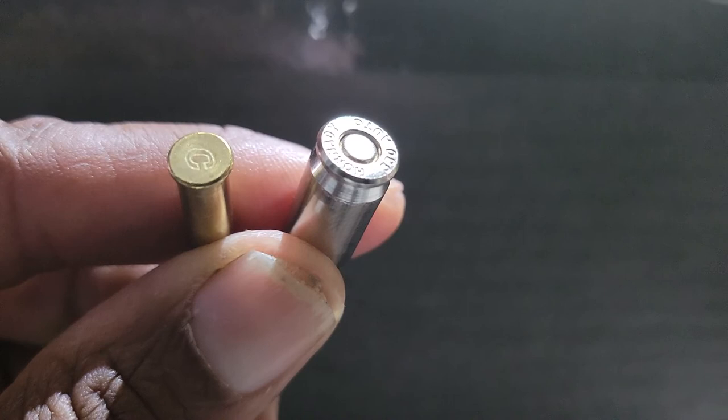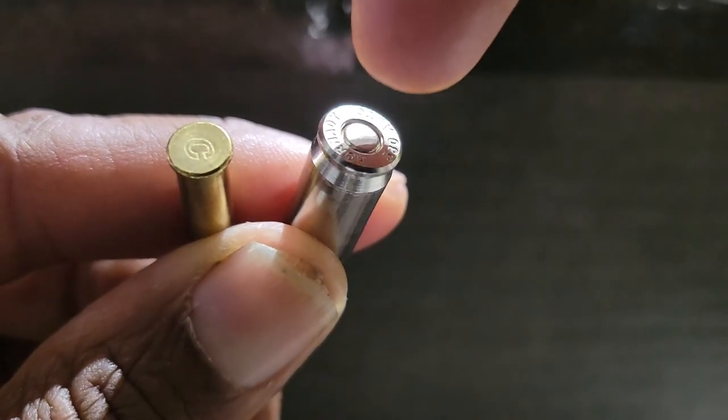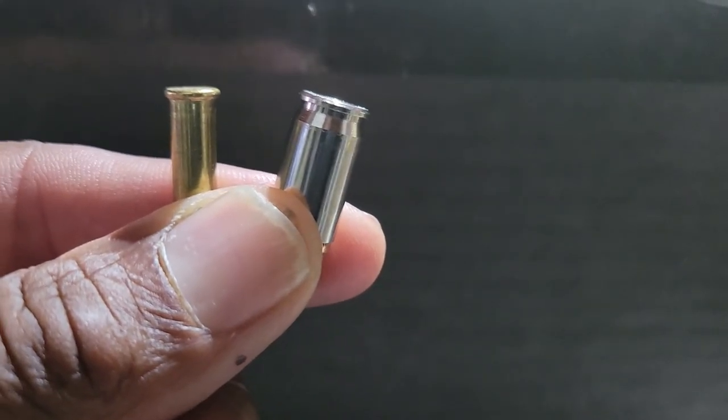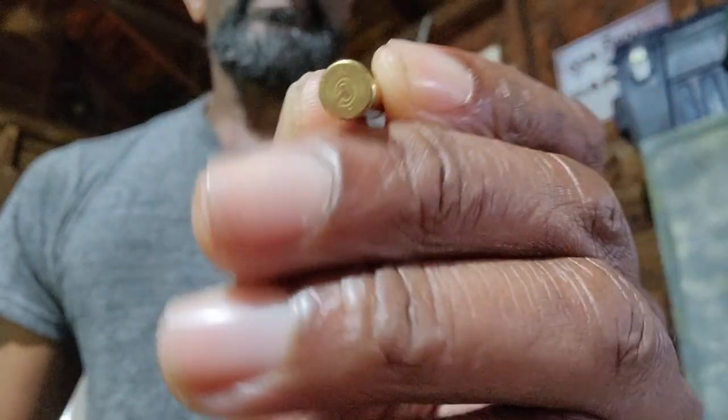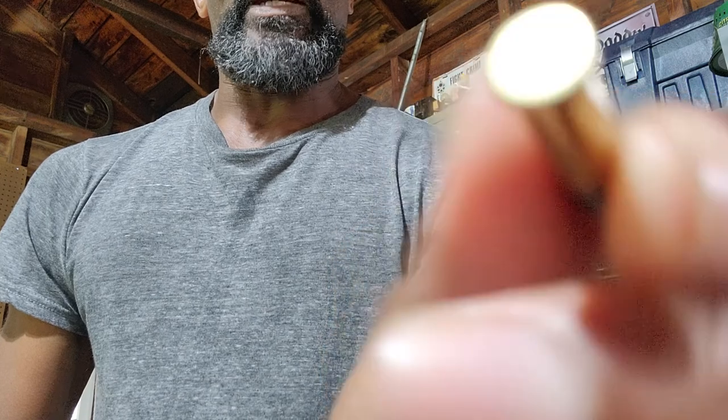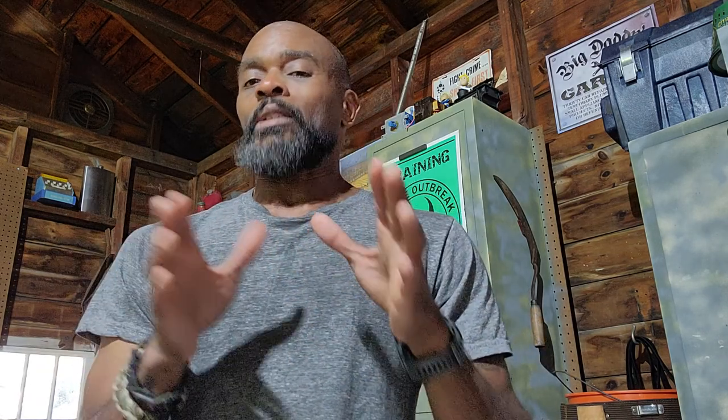The primary difference: if you look at the back of a centerfire cartridge, there is a primer. On the rimfire, within the interior of that rim are the chemicals for the primer. This is a 22 Long Rifle — 22LR — it is a rimfire. The chemicals inside that rim, when struck by the firing pin, detonate the powder and expel the bullet. On the centerfire, that little center dot in the back, when hit by the firing pin, explodes, detonating the powder and expelling the bullet.